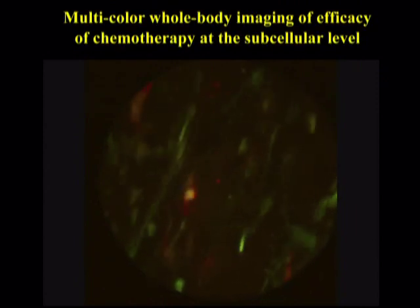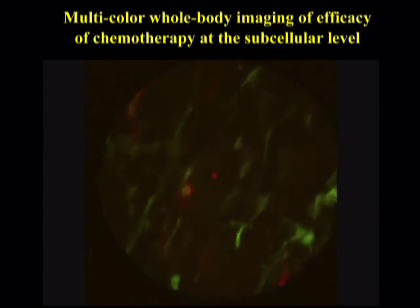We then treated the animal with chemotherapy — in this case doxorubicin — and it had a large effect, eliminating almost all the cancer cells, although some of the stromal cells expressing green fluorescent protein still remain. In the blood vessel, we no longer see any green fluorescent protein-expressing lymphocytes, but just red fluorescent protein-expressing cytoplasmic fragments of dead cancer cells.